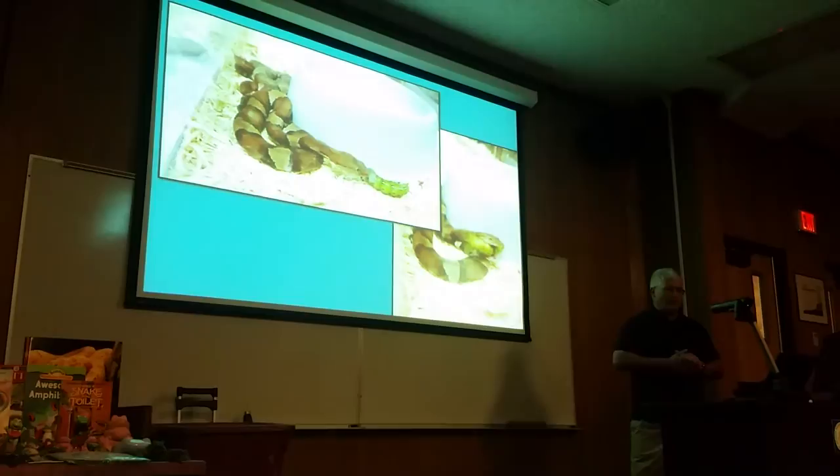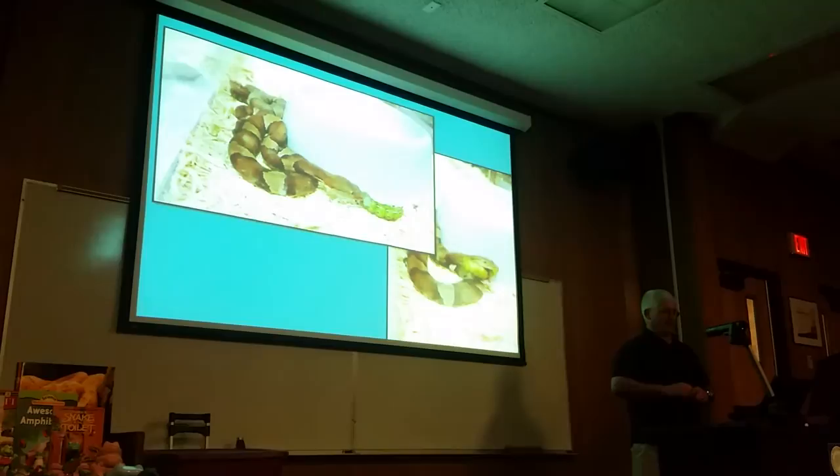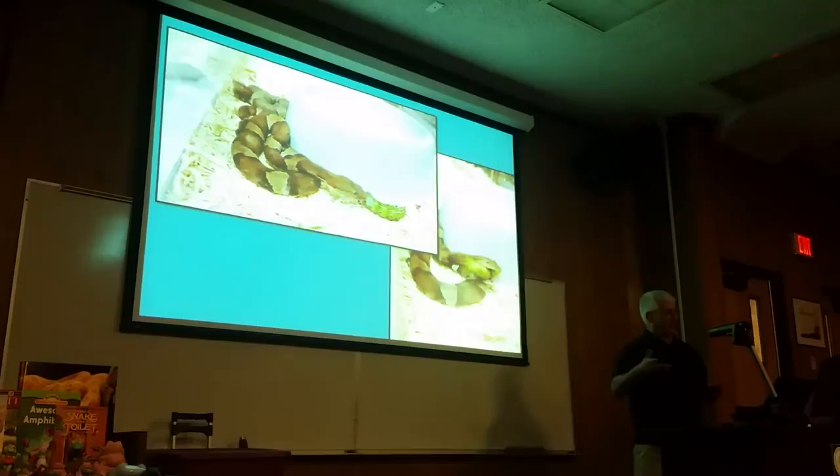Especially transverse copperheads are famous for not feeding in captivity. What we're finding out is that if you try to just feed them a mouse, it may not be to their liking because their diet is a whole lot more varied.